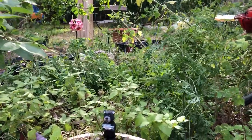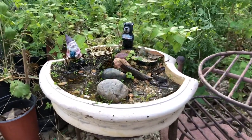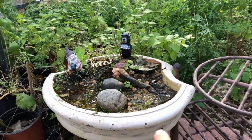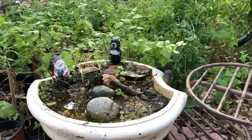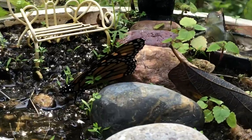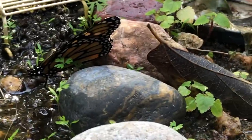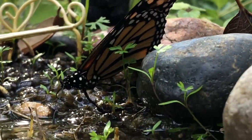Hey guys, Drake here with the Nectar Bar. I wanted to show you — remember this puddle patch? I have a video of this exact puddle patch that I made, and we have a beautiful visitor today. She has either stopped by or she was roosting.